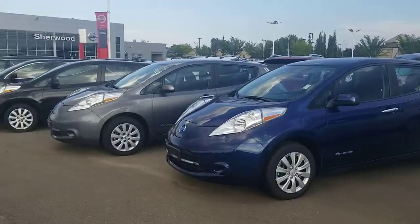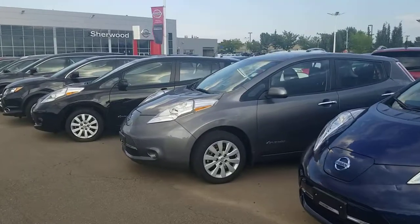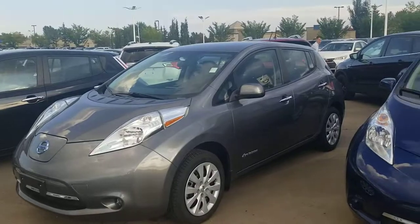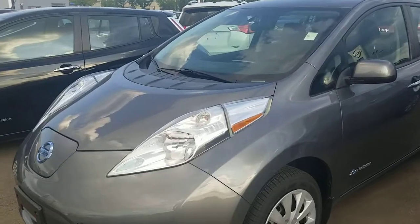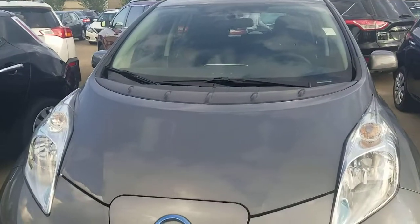Alright, it's Harpy from Shiv Nissan, sending a quick video on this 2017 Nissan Leaf S. We do have 2015 and 2016 models in stock as well, but this one here is the 2017.